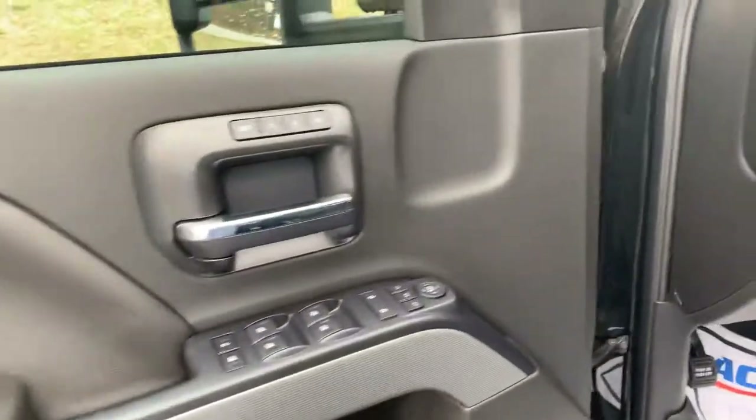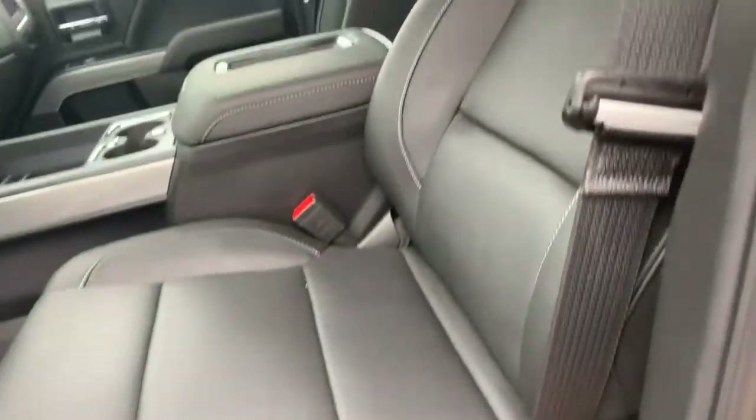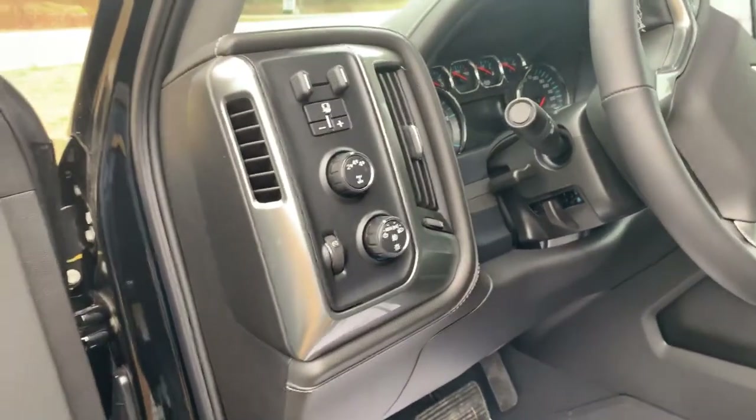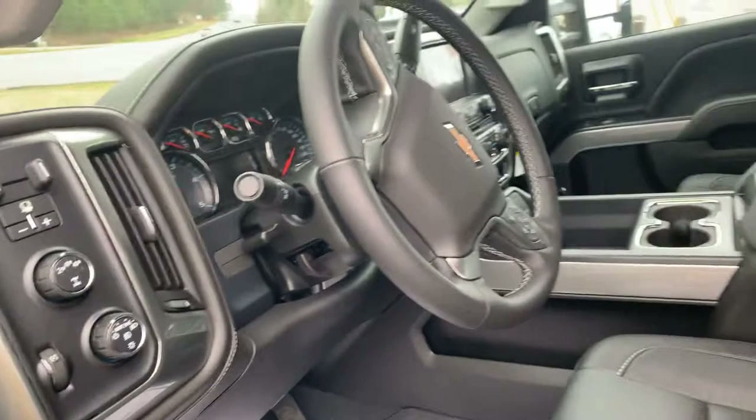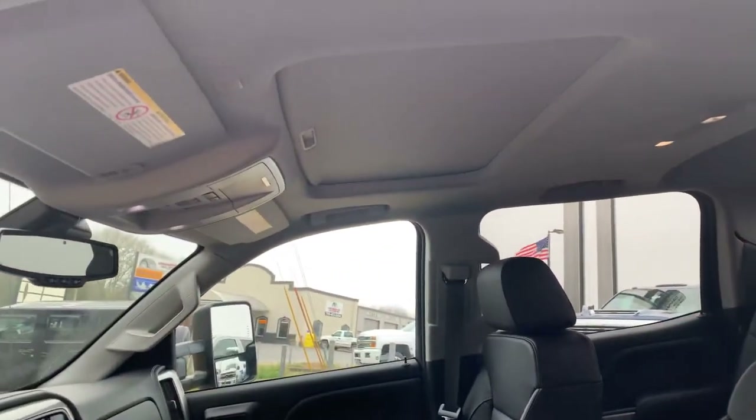Now of course the power locks, power windows — you do get your memory adjusted seating with the upgraded Bose sound. The seating also has lumbar support and is heated and ventilated. Of course four-wheel drive, and you do get the integrated trailer braking. Another nice little feature is the sunroof.